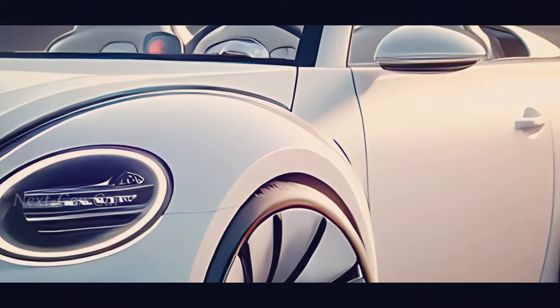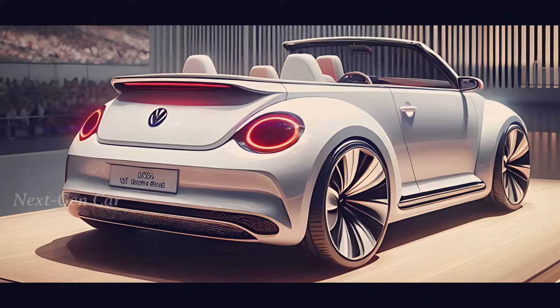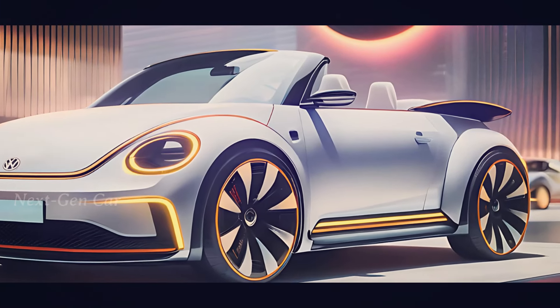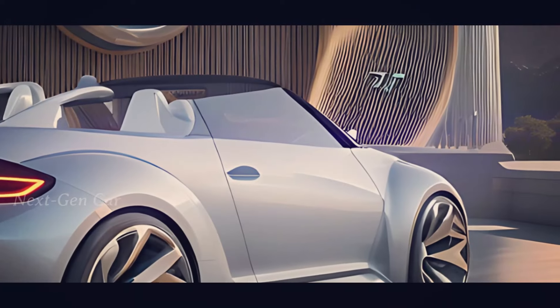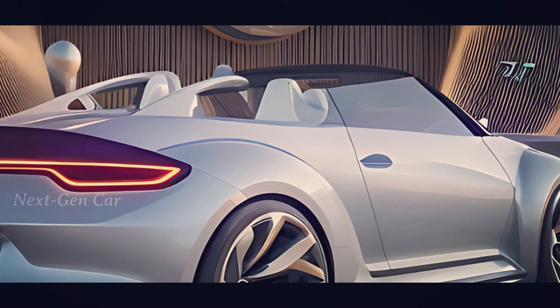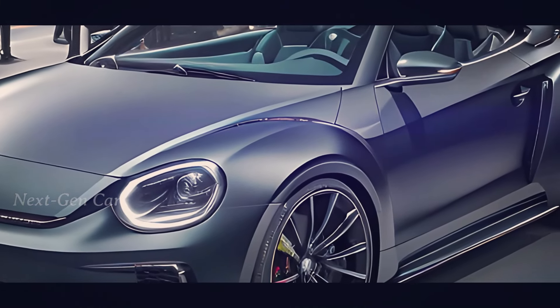The designers have masterfully blended the charm of the original Beetle with a sleek modern design. We've got the unmistakable curves and that iconic round headlight look, but now with sharper lines and a more aerodynamic profile. And of course, the convertible top — imagine cruising down the coast with the wind in your hair and the sun on your face in this beauty.